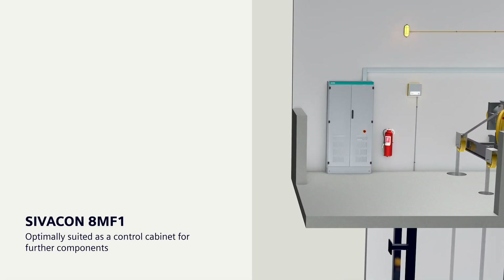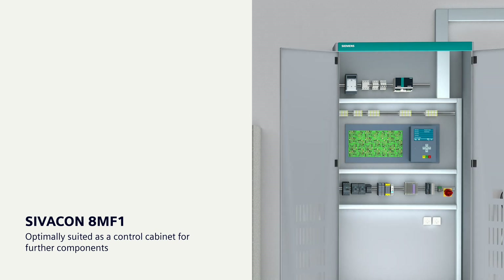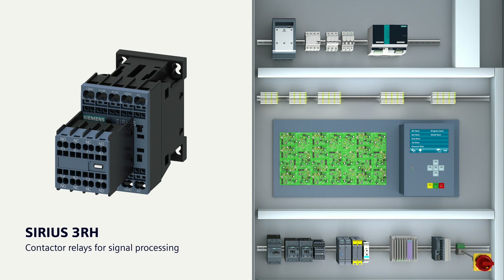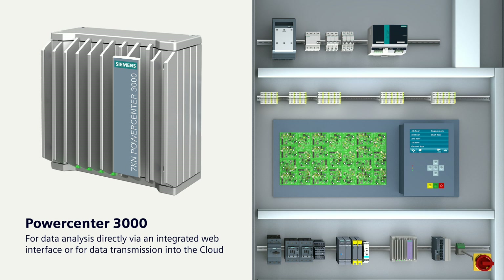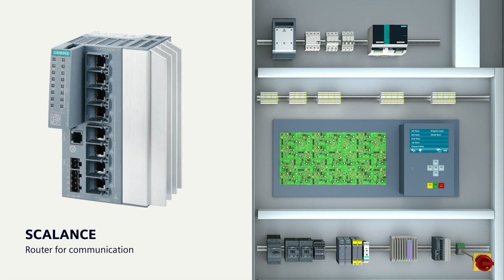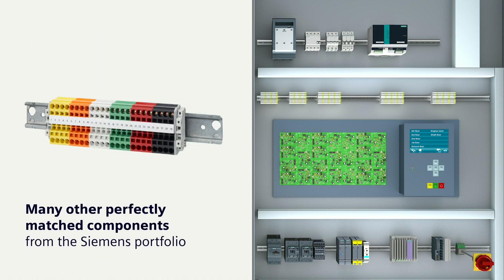All other components are usually built into the control cabinet. A SIVACON 8MF1, for example, provides enough room for the required components. These include Sirius 3RH contactor relays for signal processing, a PowerCenter 3000 for data analysis directly via an integrated web interface or for data transmission into the cloud, a CTOP power supply for 24-volt control voltage, a Scalance router for communication, and many other perfectly matched components from the Siemens portfolio.